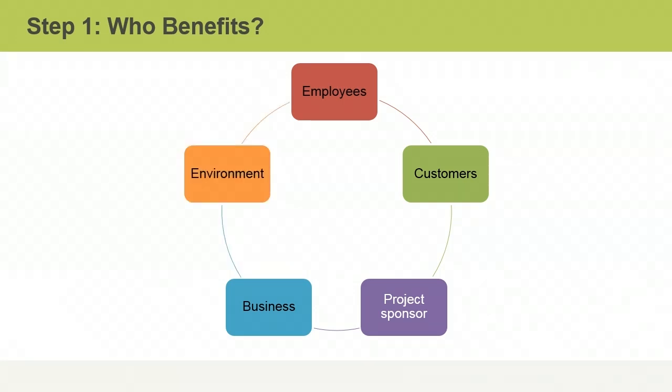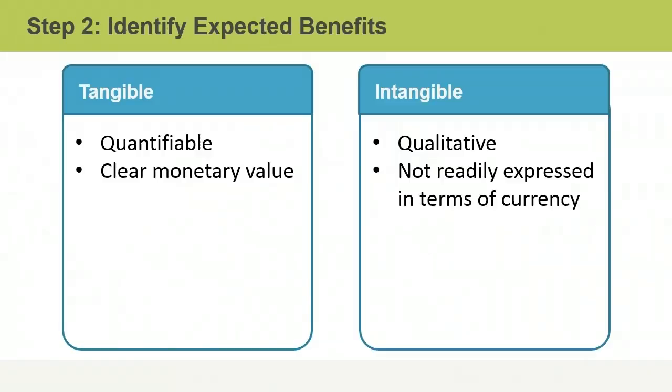There are also projects that not only provide results but also improve the environment. These may be the result of conformance due to government regulations. When performing benefits analysis, it is also important to identify and document all the expected benefits, both tangible and intangible.